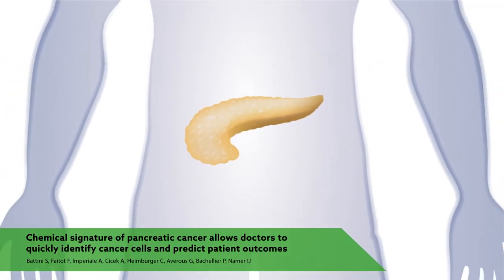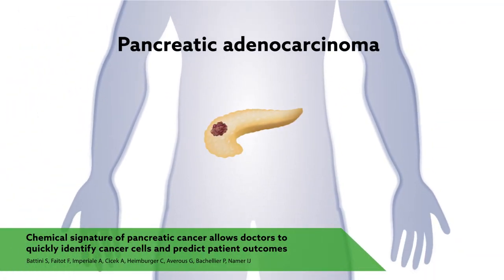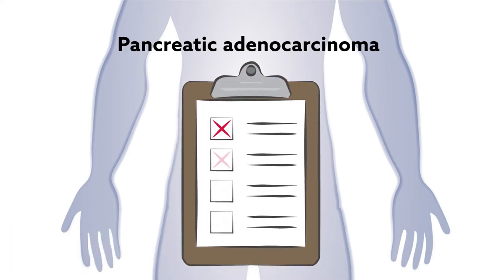Of all the forms of cancer, fewer is aggressive as pancreatic adenocarcinoma. The discovery of a tumor in the pancreas is often accompanied by an extremely poor prognosis, even when surgery is an option.